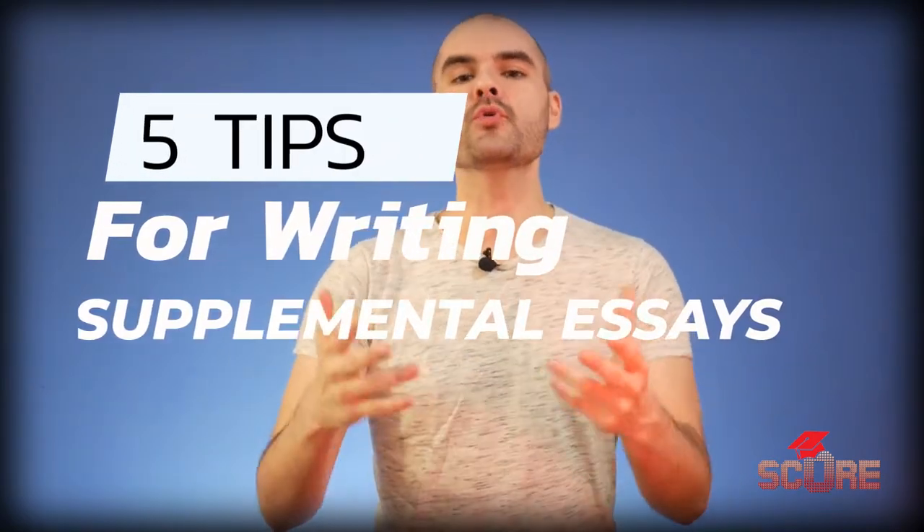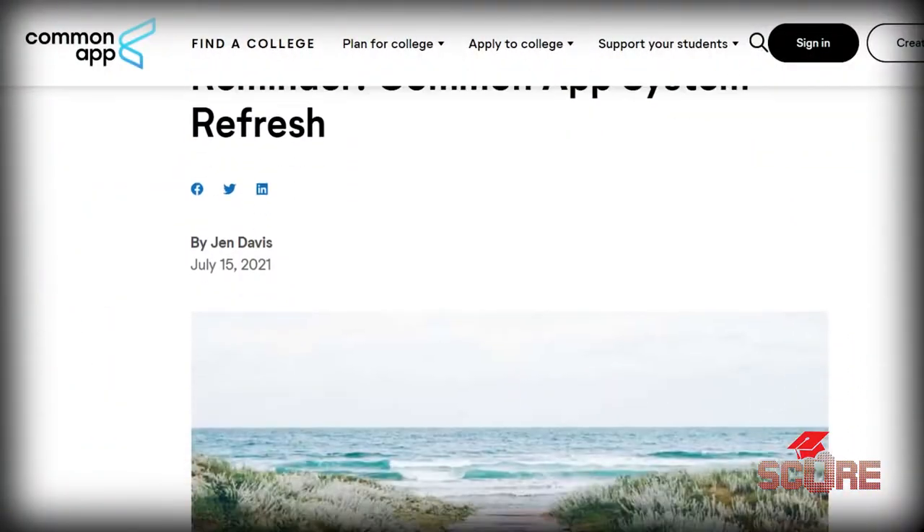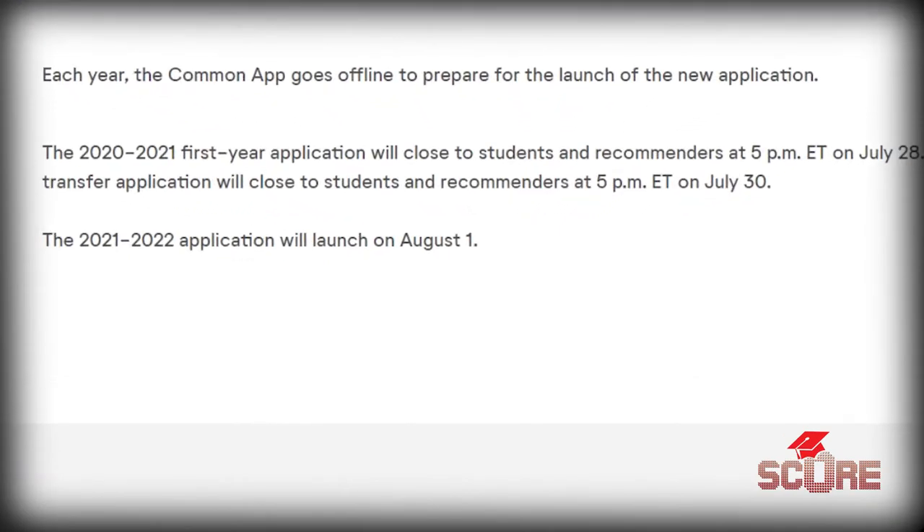Hello, my name is Meacham, welcome to the Score channel. Today we're going to give you five tips for how you can improve your essay writing and make your supplementals amazing. It's the end of July, which means the Common App is going to be opening up all of its supplemental essays for applications going into the month of August. We want to write the essays that college admissions counselors actually remember.